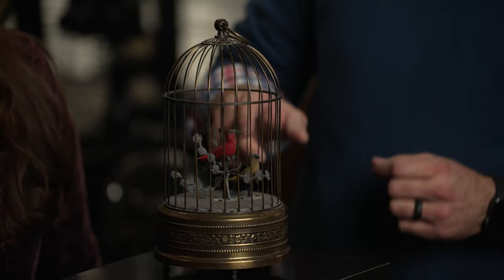So this would be more of a robot. However, it's pretty cool — it chirps, it moves, it's amazing. It's replicating life.